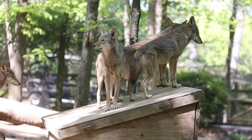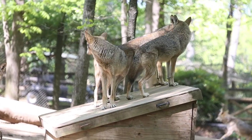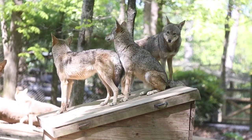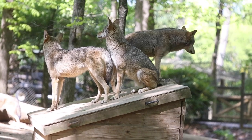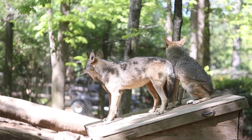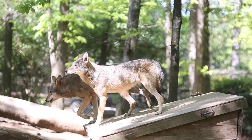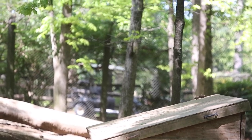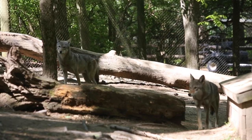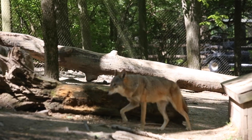To support these guys, first and foremost when we're able to open again, coming to the zoo is a great way to visit them, learn about them, show support, and that helps us care for them and continue reproducing and bolstering their populations. Beyond that, Google searches — there are several organizations out there that raise money for these guys. There are lawsuits and things going on right now that are putting them in danger, so getting involved by educating yourself, finding out, and signing petitions when available to say that you support them makes a real difference.